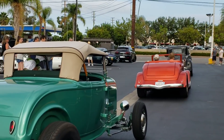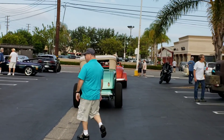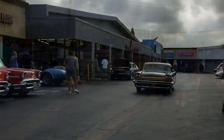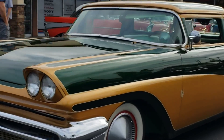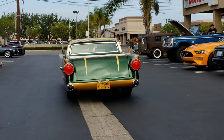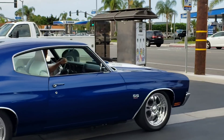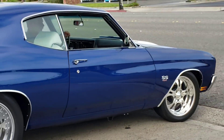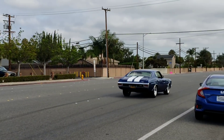Bonus coverage — DanoVision, DanoLive.tv, HBCarCulture.com. Subscribe and get notifications. Here's a 58 — 57. 57 dual headlights, 58 headlights. Mike! Good boy.